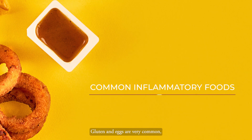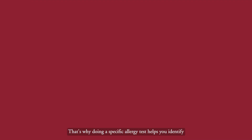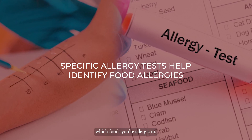Gluten and eggs are very common triggers and it's very surprising because they're a staple in our daily diet and we don't usually get any symptoms from them. Patients would usually be in disbelief. That's why doing a specific allergy test helps you to identify which foods you're allergic to.